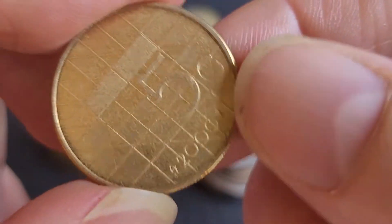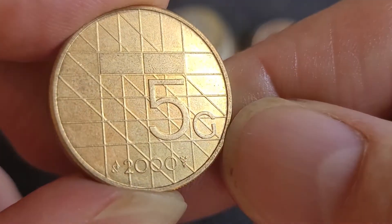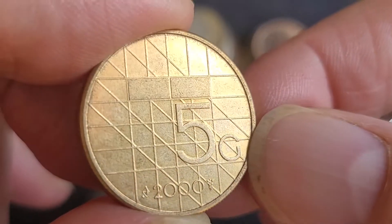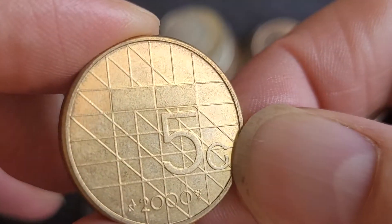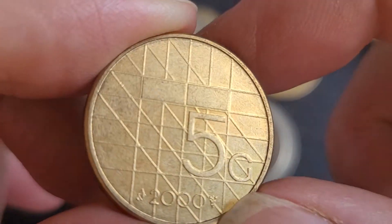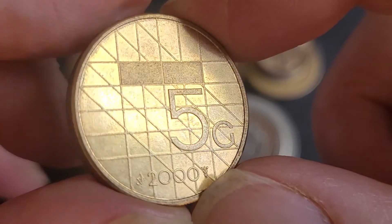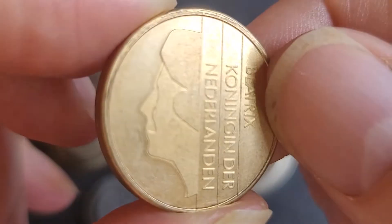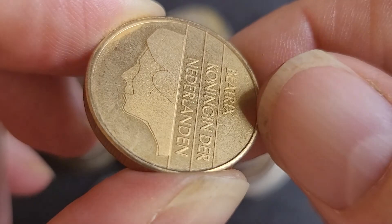We have a high grade coin from 2000 — a five guilder. This one only has a mintage of 385,000, so in this condition you're probably paying at least ten dollars. I think it's also from a proof — it is a proof coin. It looks frosted, and there are 15,000 of them.